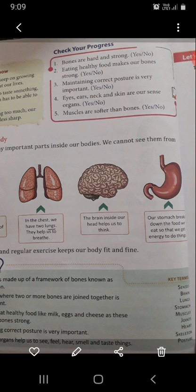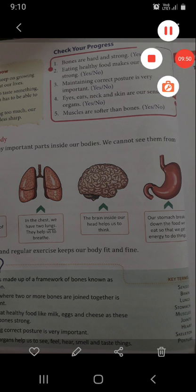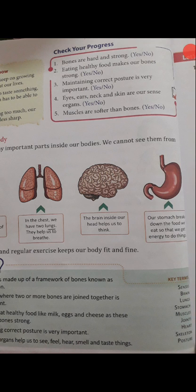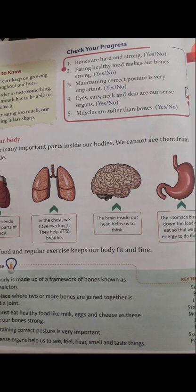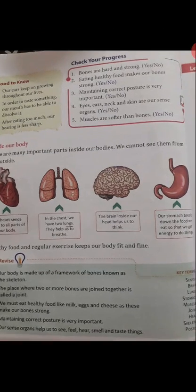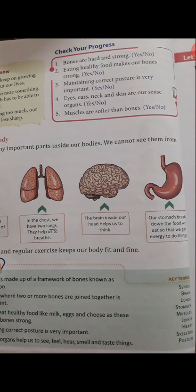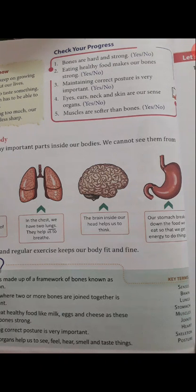Let's review. Bones are hard and strong — yes. Eating healthy food makes our bones strong — yes. Maintaining correct posture is very important — yes. Eyes, ears, neck and skin are our sense organs — no, because neck is not a sense organ. Muscles are softer than bones — yes.